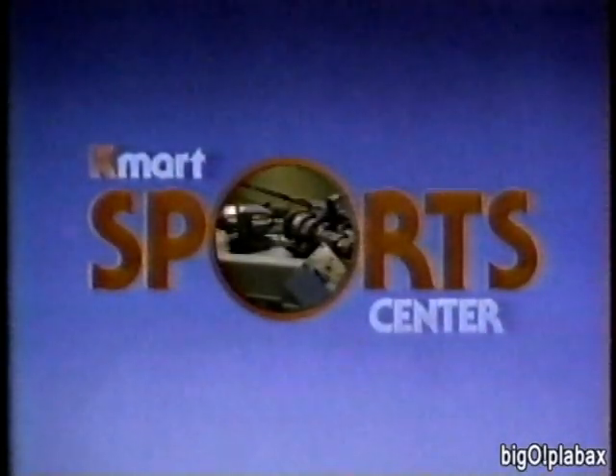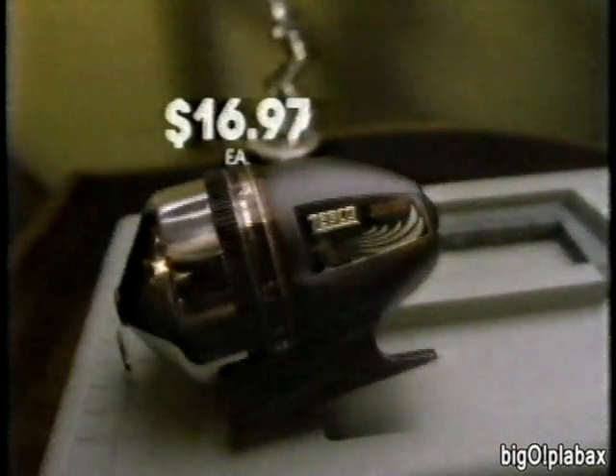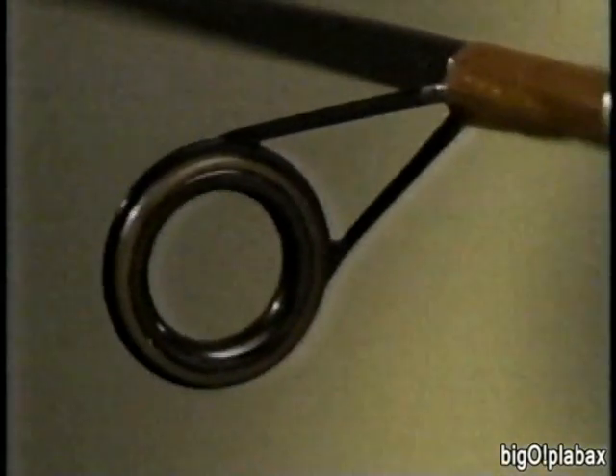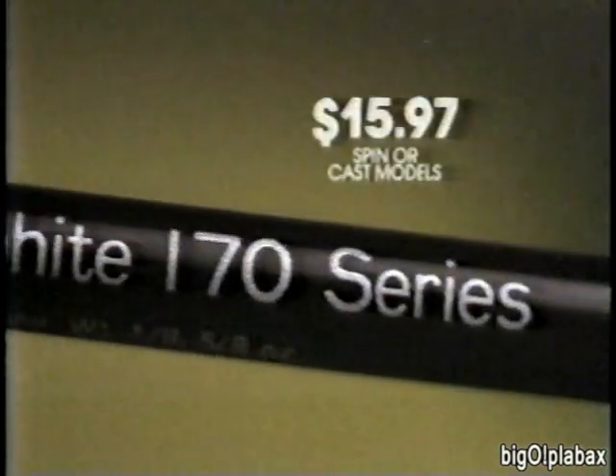Get the good names for less at the Kmart Sports Center Sale. Zebco Sport Fisher equipment gives you graphite wow at a Kmart price — the graphite-spooled PS20 spinning reel and the graphite-bodied 2020 spin cast reel are just $16.97 each. Sport Fisher graphite rods feature Fuji guides and uncanny sensitivity for just $15.97 at Kmart. I figured it was time you had the good stuff.